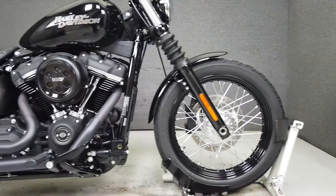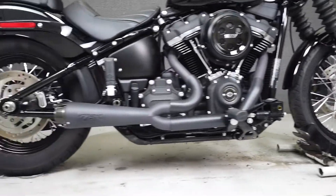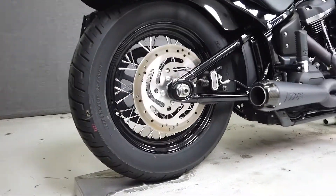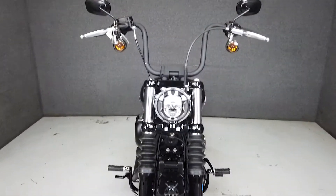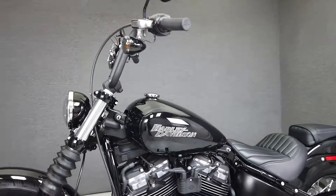It's been upgraded with the Two Brothers 2-to-1 exhaust, passenger seat, and passenger footpegs. Powered by Harley's 107 cubic inch Milwaukee 8 motor, the FX BB puts out an impressive 107 foot-pounds of torque at 3,000 RPM through a six-speed transmission.